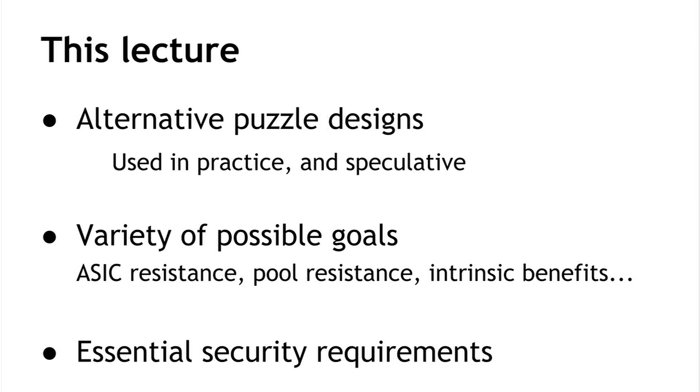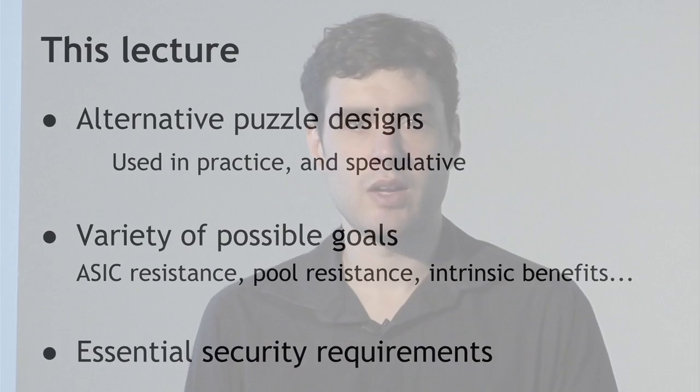The puzzles we'll look at can achieve a variety of possible goals, such as ASIC resistance — leveling the playing field between users with ordinary computing equipment and users with special optimized custom hardware. We'll also look at puzzles that discourage users from delegating their participation to directors of large centralized pools, and useful proofs of work that have some intrinsic social benefit. We'll also talk about some of the essential security requirements for mining puzzles.